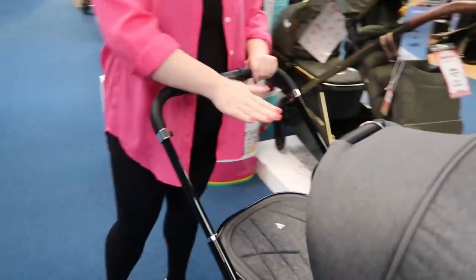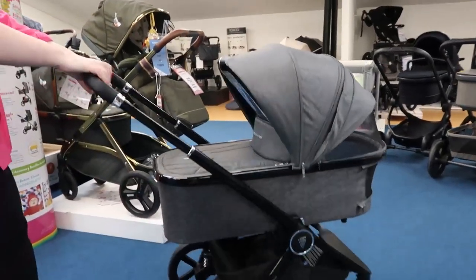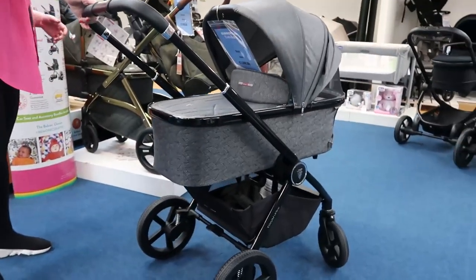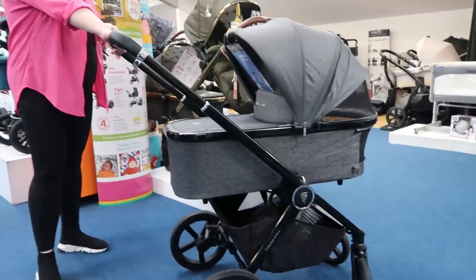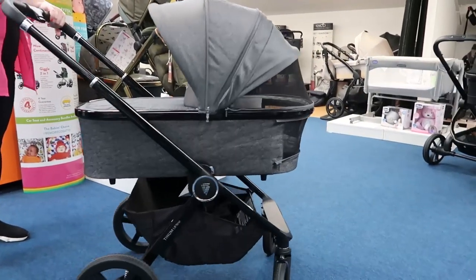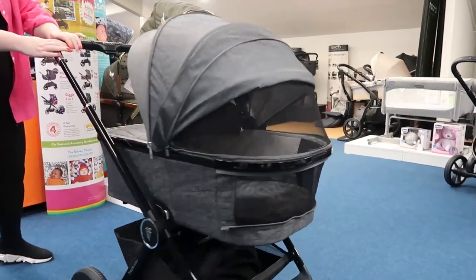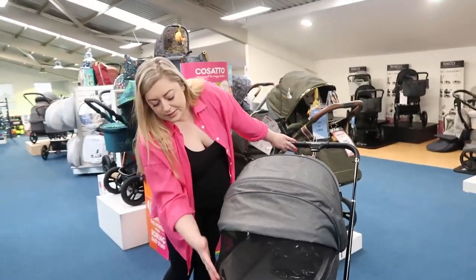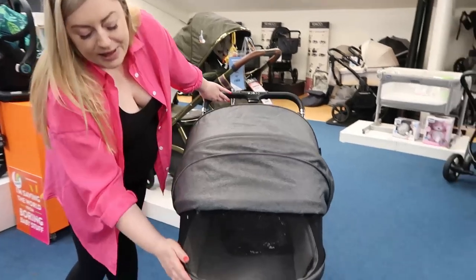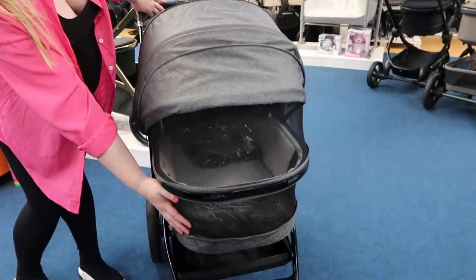The handle is nice and tall but the carry cot itself is a little lower than the other two prams we featured — not necessarily a bad thing, just an observation. The Joolz Geo is really perfect for tall parents. The Venicci Tinum Upline doesn't double up — it's a single pram. But the ventilation is just absolutely awesome — that would really sell the pram to me.